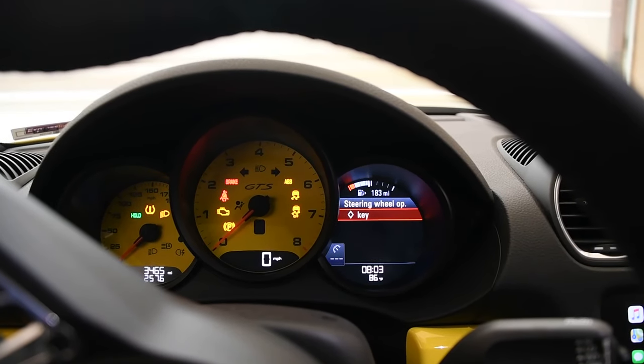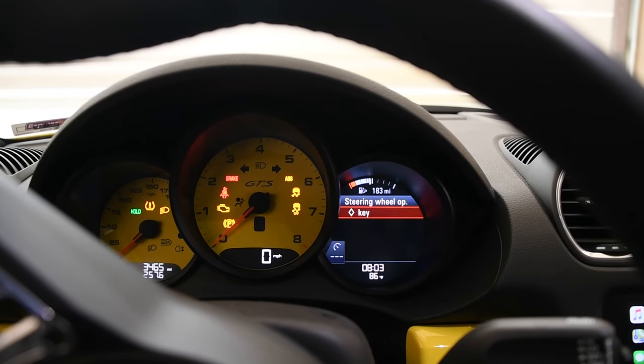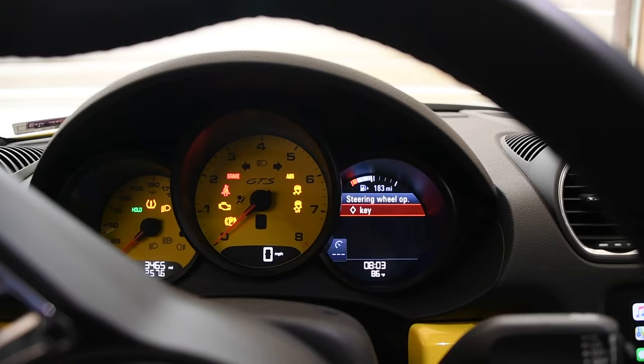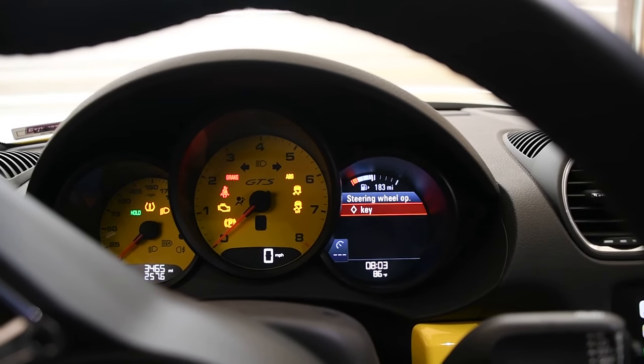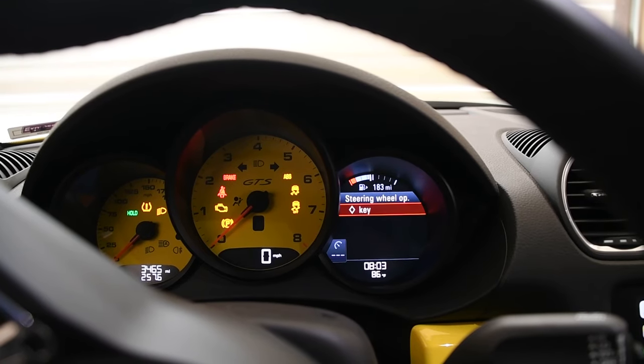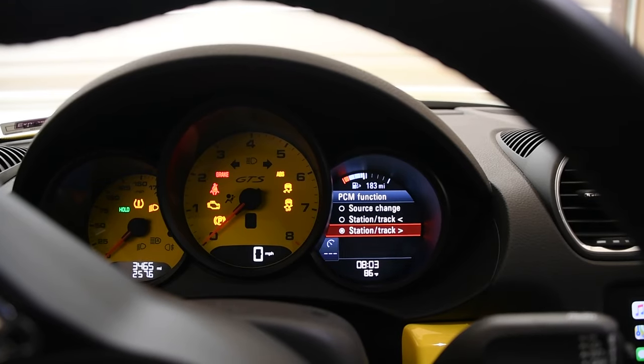Here I am in my 2019 Cayman GTS, showing that I have the steering wheel option diamond button working to play the next track with CarPlay. So in the steering wheel options, here's my diamond key — how it's set to PCM function and station track forward.